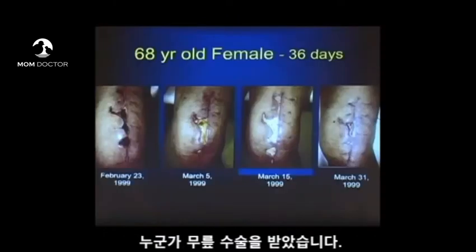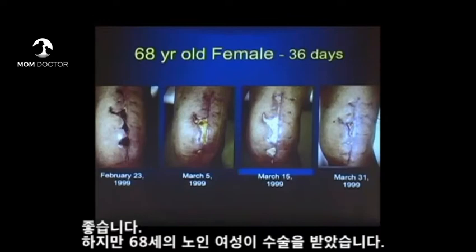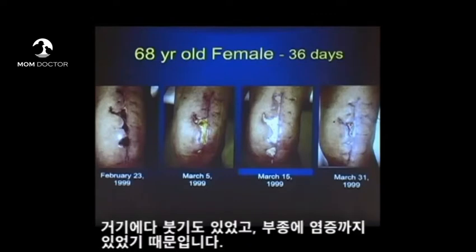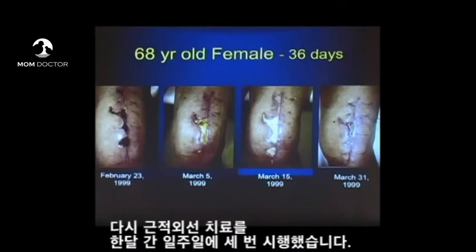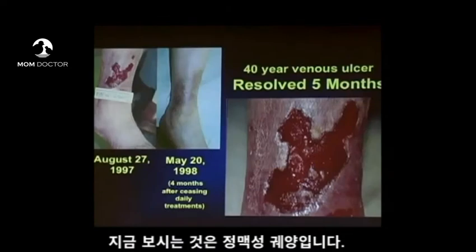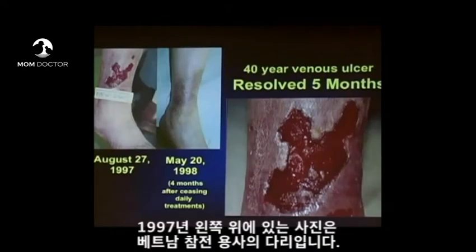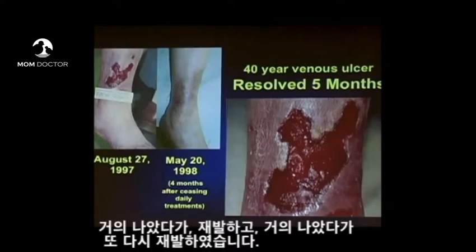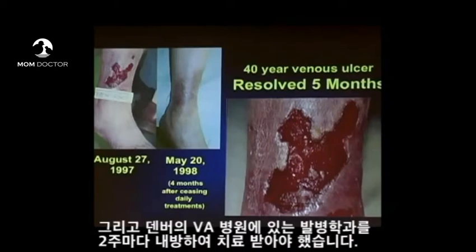Someone has had knee surgery — it's great, but you're 68 years old and you can't get physical therapy to help increase your range of motion because there's swelling and infection and edema. Again, light therapy shows improvements over a month's time, three times a week. This is a venous stasis ulcer from 1997. This was a veteran, a Marine, and he had had this ulcer on his leg for 40 years, even during service — it would almost heal, then break down, almost heal, break down. He would go every two weeks to the podiatry clinic at the VA hospital in Denver and they could never get it to heal.